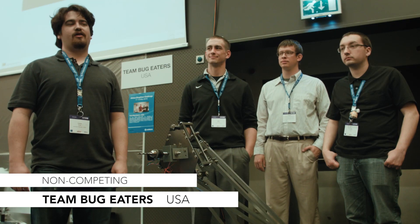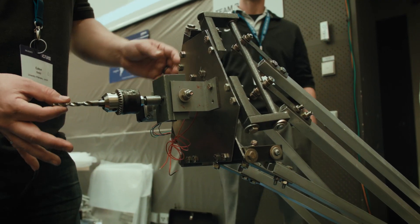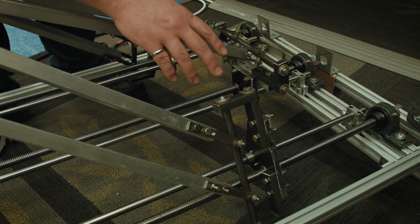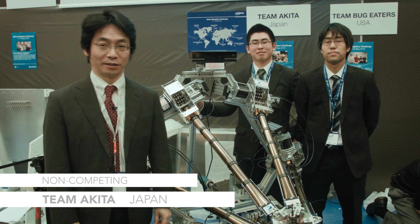We are Team Bug Eaters. We are from the University of Nebraska-Lincoln. We're four mechanical engineering seniors. It was really inspiring not just to see a lot of people who are working just as hard as we are, but also coming up with some really creative ideas.